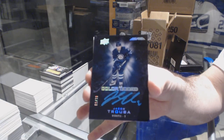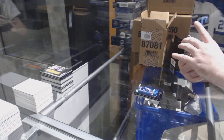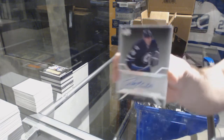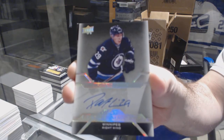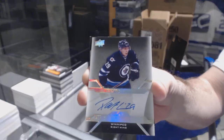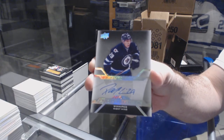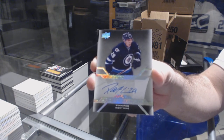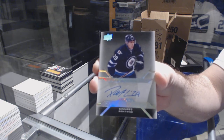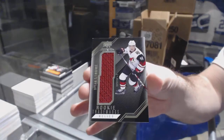One off as usual. We've got a pro penmanship auto rookie. And we've got a Dylan Strome trademarks jersey.